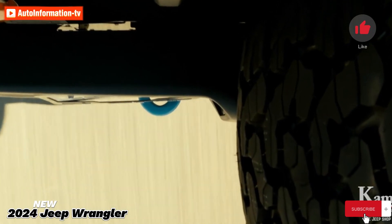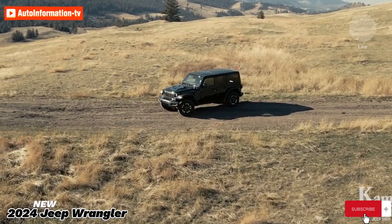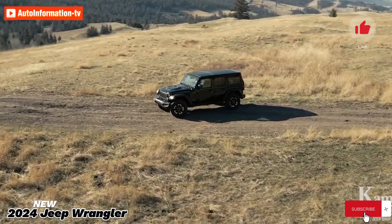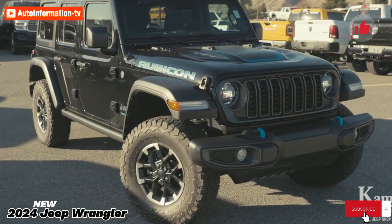Sport and Rubicon X grades now come with the plug-in hybrid 4xe powertrain. Hybrid vehicles additionally get an additional 3.6 kWh of battery power for accessories.